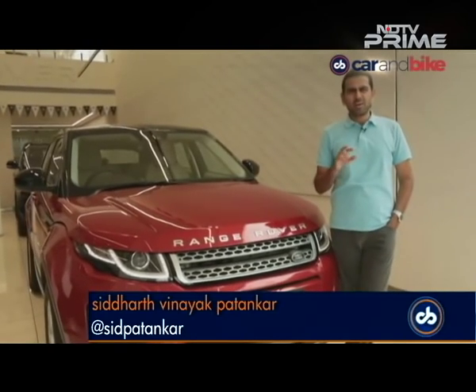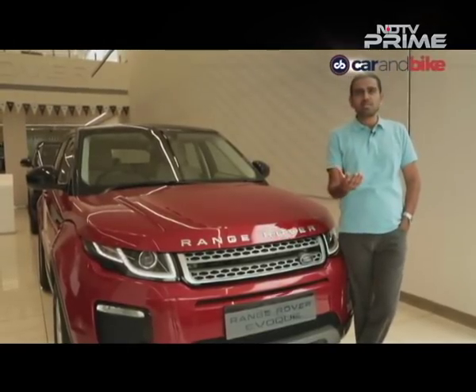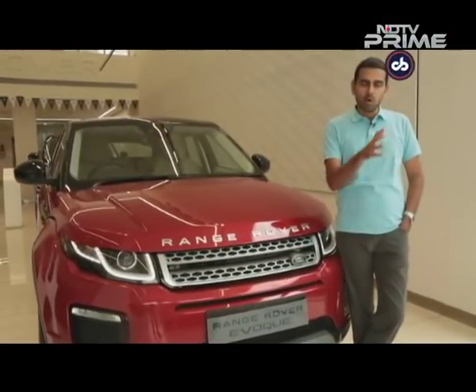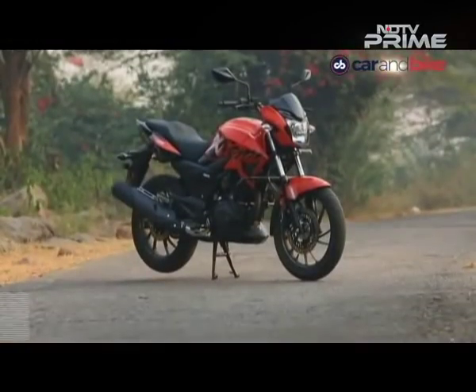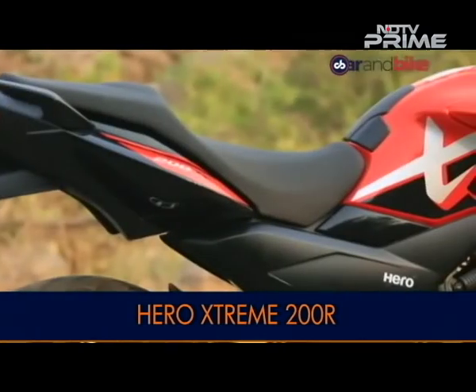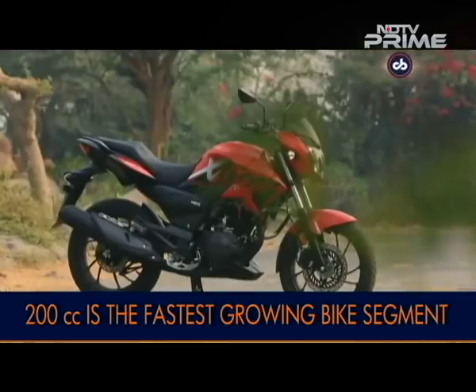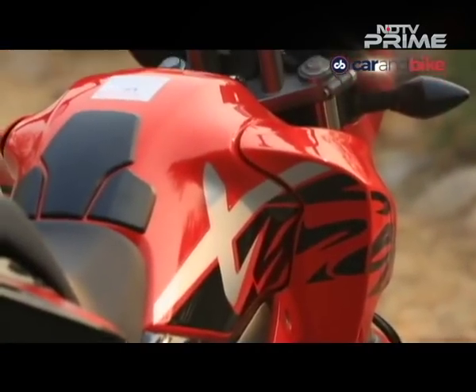Now let's get to that new Hero bike. I'm kind of loathe to call it new because it's been around a few months — we got our first ride experience from the BIC a few months ago — but now finally we've got our hands on the Xtreme 200R on the road in real-world conditions for a comprehensive review. Hero definitely believes it is better to be late than never when it re-entered the 200cc motorcycle segment in India with the Xtreme 200R, one of the fastest growing segments in the country.